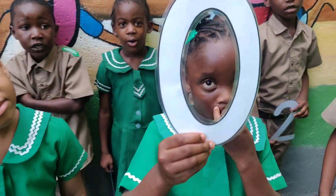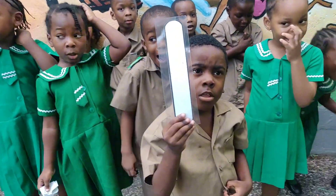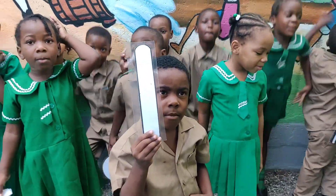Zero! Zero! That's the number zero! One! One! That's the number one!